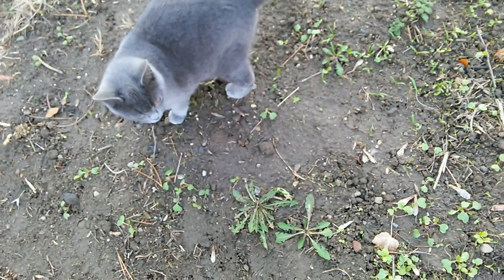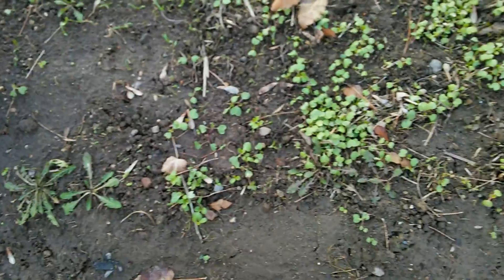This cat won't leave me alone. It follows me everywhere, jumps on you — everything.